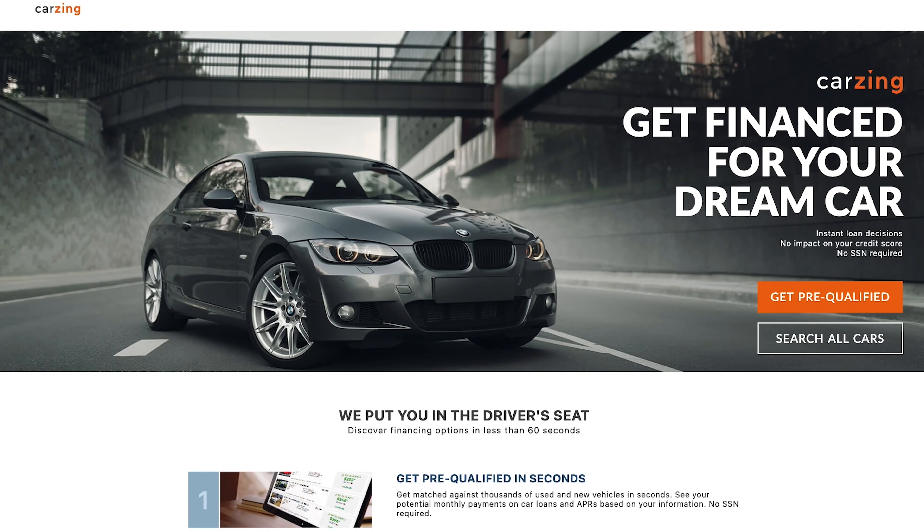Hey folks, buying a new or used car can be a really exciting experience. I love new cars, but the process of buying one can suck. But don't worry, CarZing is here to help.